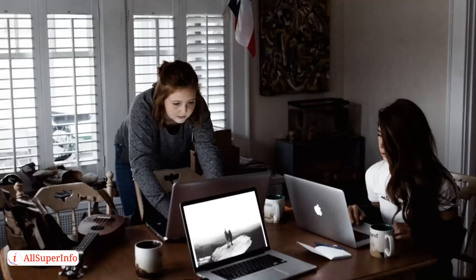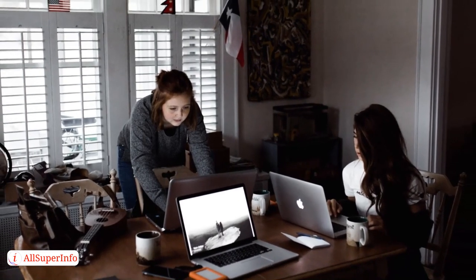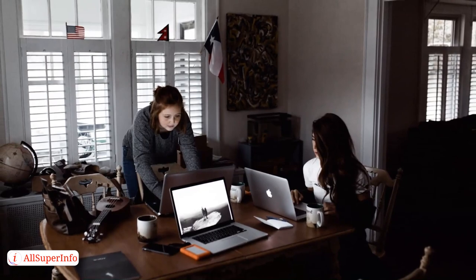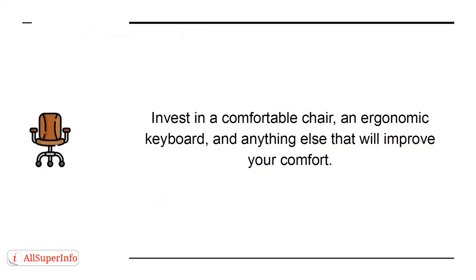Another important thing for a home office is comfort. When you are uncomfortable, whether that's because the seat is awkward or the desk is the wrong height, this steals attention away from whatever you're doing. Invest in a comfortable chair, an ergonomic keyboard, and anything else that will improve your comfort.